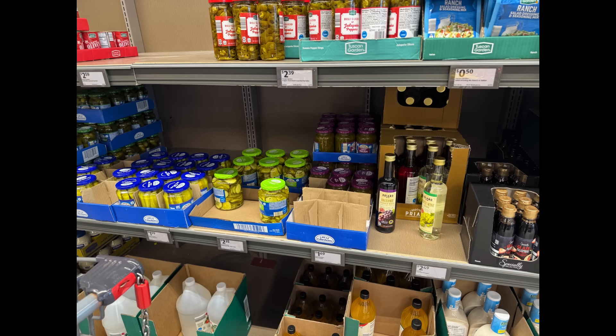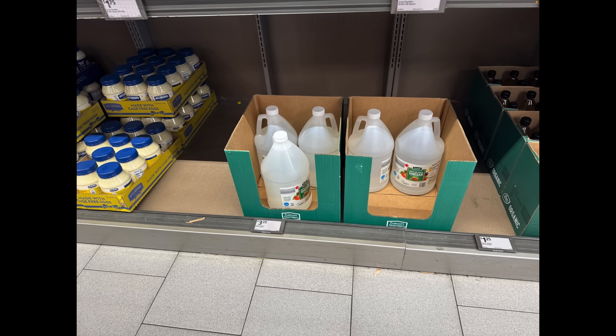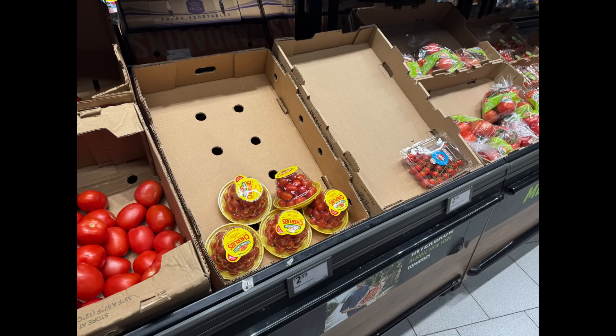Looking over at the vinegar section, vinegar was low. The pickled stuff was on the shelf, a little bit low. When you look at the vinegar itself, the non-organic apple cider vinegar was kind of missing too. So very little white vinegar — that's their Aldi brand — just seeing less than what we normally see with vinegar.